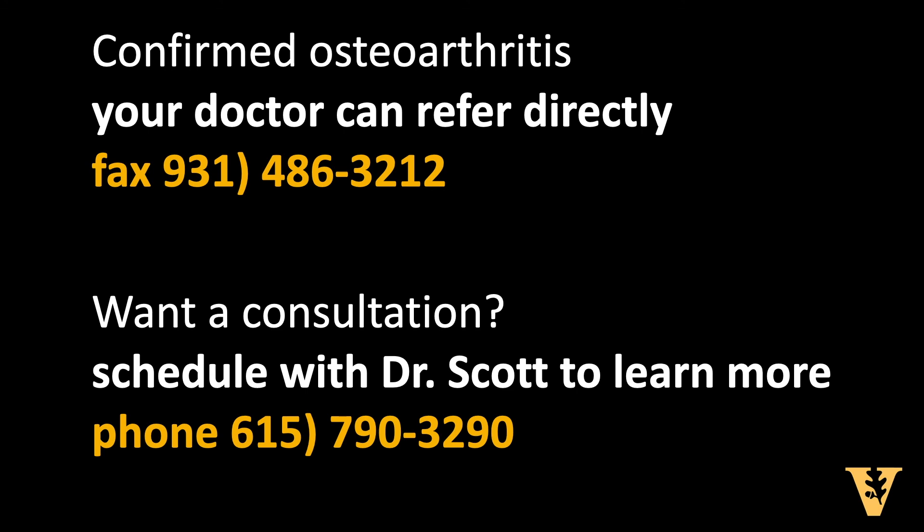If PRP sounds like the right option for you and you have confirmed osteoarthritis, your doctor can refer directly to us. But if you still have questions, call us and set up a consultation. Thank you for considering Vanderbilt Orthopedics for your PRP treatments.